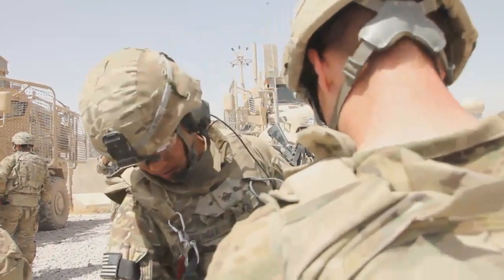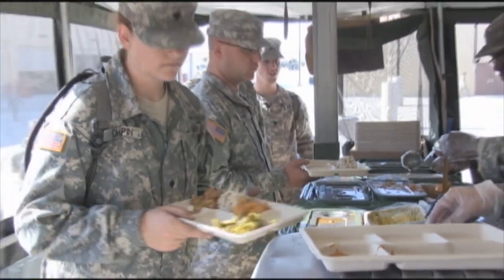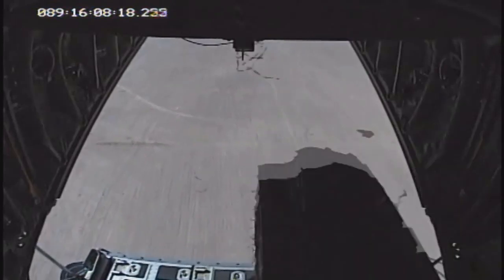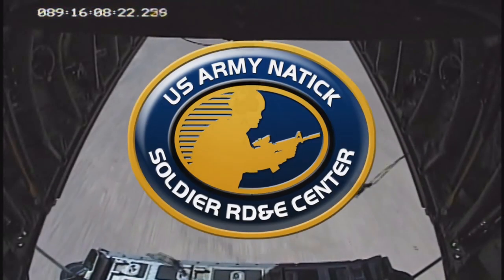Whether soldiers are on demanding combat patrols or inside the wire, products from Natick's Department of Defense Combat Feeding Directorate help sustain them. Nobody wants to eat cold food on the flight line or at their stations, so morale is directly related to food and quality. Bottom line: if soldiers wear it, eat it, sleep under it, or have it airdropped to them in theater, it probably traces its beginnings to Natick.